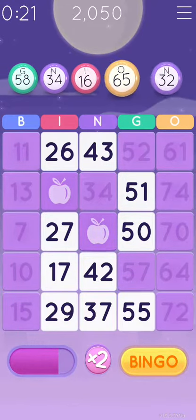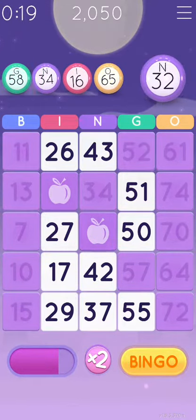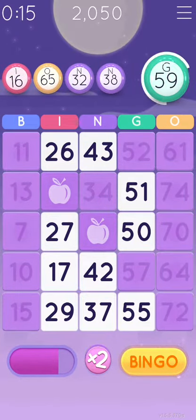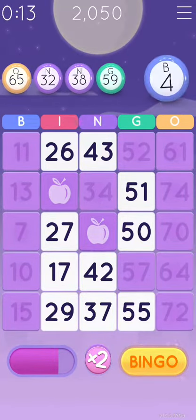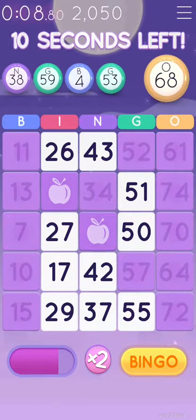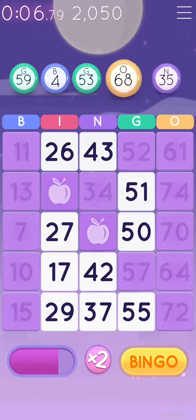O-65, N-32, N-38, G-59, B-4, G-53, O-63, O-68.